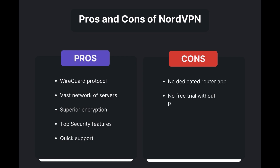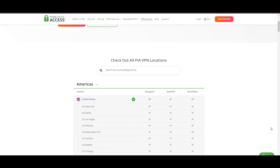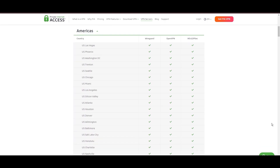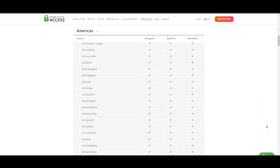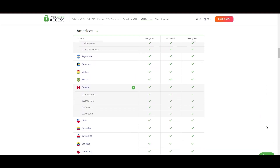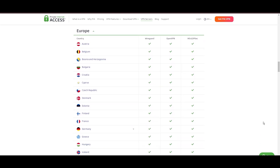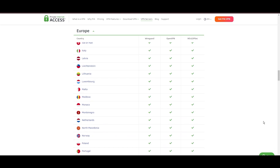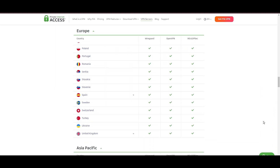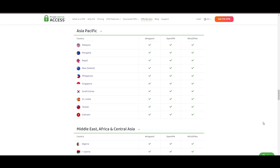Stepping into the spotlight with a formidable server network, Private Internet Access VPN takes the crown for its unparalleled range of over 35,000 servers globally. This extensive collection eclipses heavyweights like NordVPN and Surfshark, cementing PIA's position as the go-to choice for those prioritizing server variety and accessibility on GWENT. At the heart of PIA's appeal is its promise of swift and seamless connectivity, a boon for gamers and especially GWENT players.